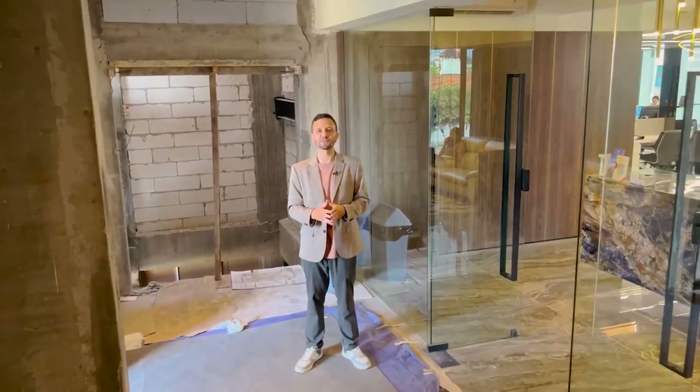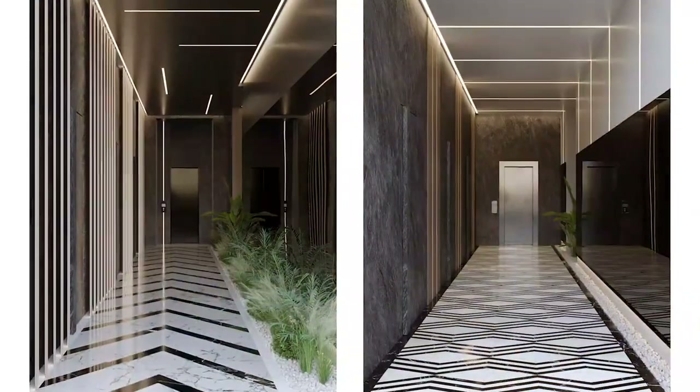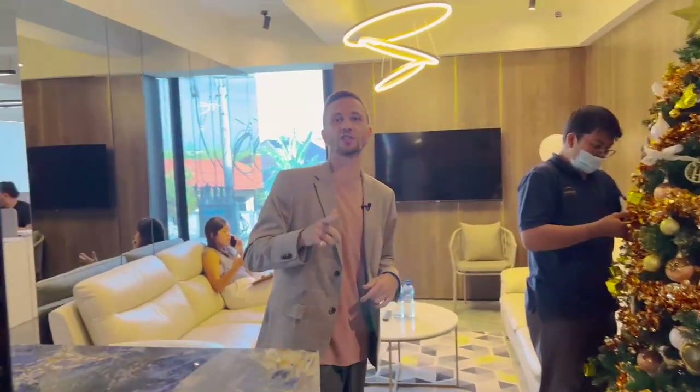We are on the second floor of the commercial building. Behind me is the elevator zone being prepared — the first elevator is going to be installed by the end of the month. Right now we are preparing for Christmas but work is going on really hard as we're launching a new project.